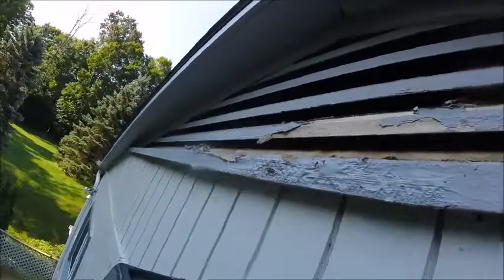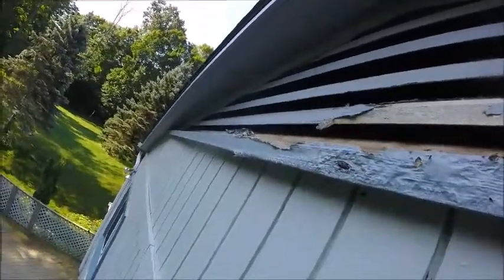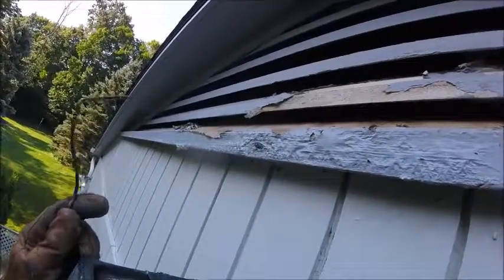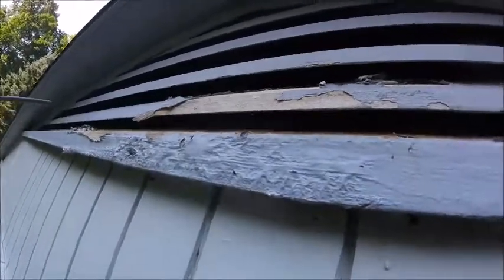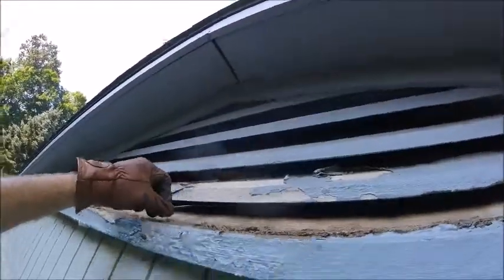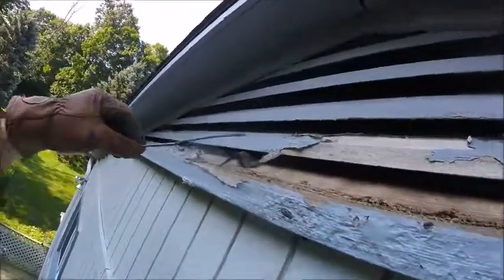Now let's see if we can see what's going on with the bats with my handy dandy bat hook. Where are you, you little fur balls. Look at the bat right there.